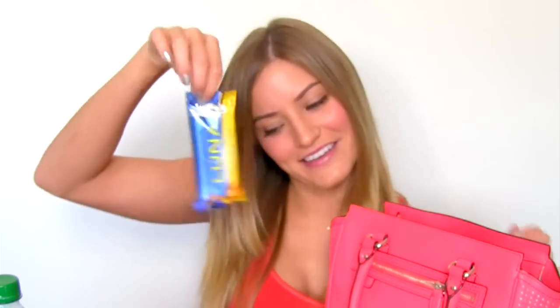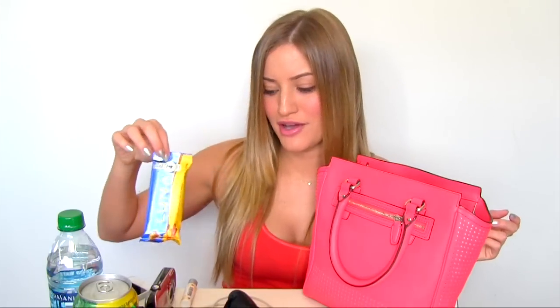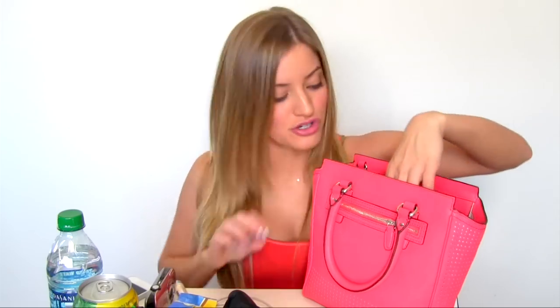A snack! Sometimes I get really hungry, so I always have to keep a snack in case my blood sugar drops and I don't want to pass out. Little tiny lotion that I took from the W Hotel — I always take hotel lotions. I mean, they give them to you and I just bring them home with me.